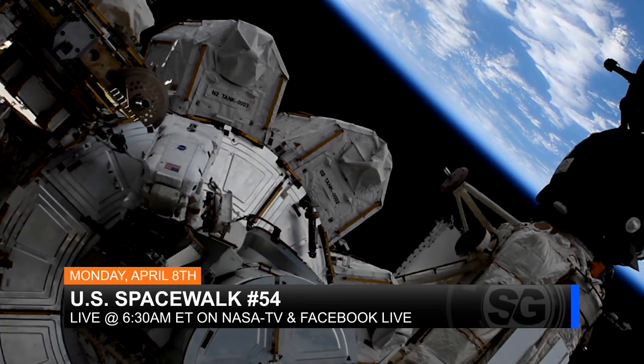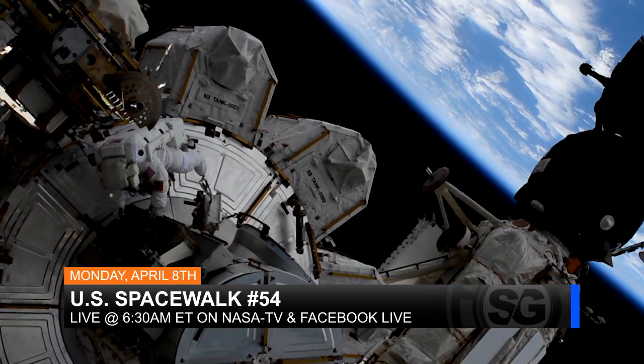We'll cover the whole thing live on NASA TV and Facebook Live. Join us on April 8th.